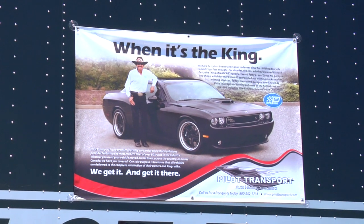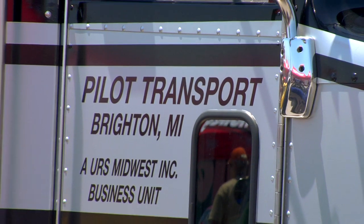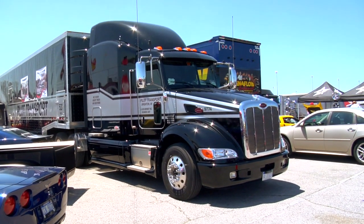Petty's Garage — they won't work with anyone else. And we love the cars probably as much as the owners do. It goes right down to the drivers, everybody in the office. We care about what we do. We get them there damage-free. It's just years of trust that we've built up.